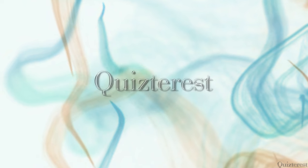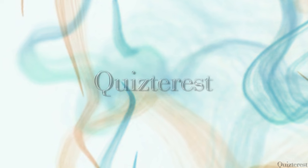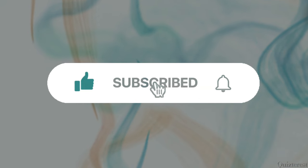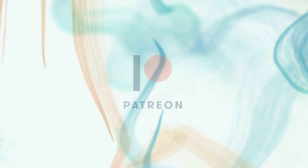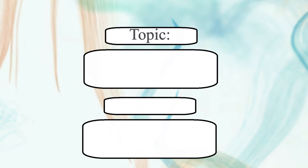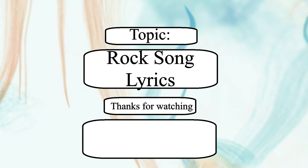How many questions did you get right? Let us know in the comments. If you enjoyed this quiz and want to see more like it, be sure to like the video and subscribe to the channel. If you'd like to submit your own trivia questions or topics for future quizzes, consider joining us on Patreon. Details are in the description below. Tomorrow's topic will be Rock Song Lyrics. Thanks for watching Quizterist. See you in the next round.